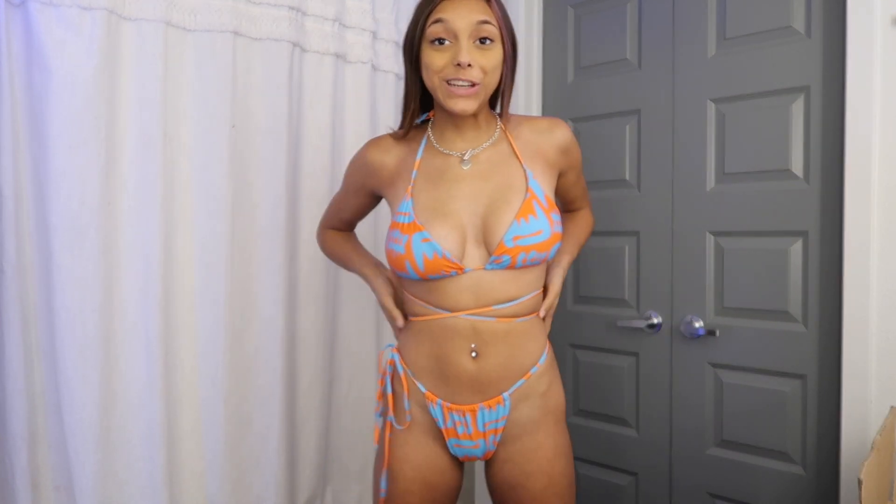This is the first bathing suit — I'm obsessed with this design and color. I'm not gonna show you the back because they're super cheeky. The top is an extra large and the bottoms are small, but I would definitely recommend sizing up if you have a bigger bust because you can see a little bit of boob ledge on the side. But it's not bad — I love it. 10 out of 10.